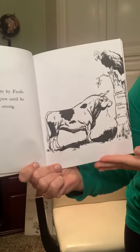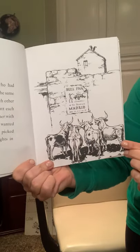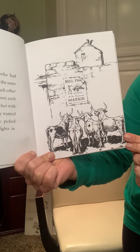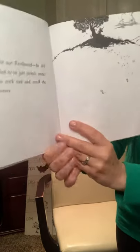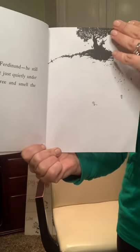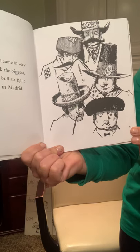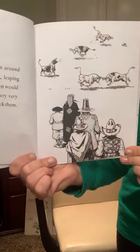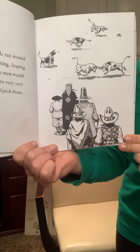As the years went by, Ferdinand grew and grew until he was very big and strong. All the other bulls who had grown up with him in the same pasture would fight each other all day — they would butt each other and stick each other with their horns. What they wanted most of all was to be picked to fight at the bullfights in Madrid. But not Ferdinand — he still liked to just sit quietly under the cork tree and smell the flowers. One day, five men came in very funny hats to pick the biggest, fastest, roughest bull to fight in the bullfights in Madrid. All the other bulls ran around snorting and butting and leaping and jumping so the men would think that they were very, very strong and fierce and pick them.